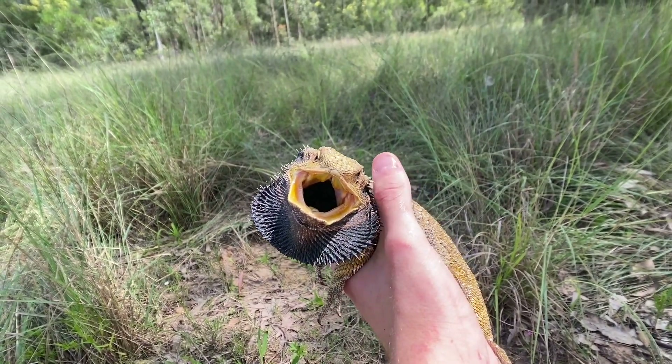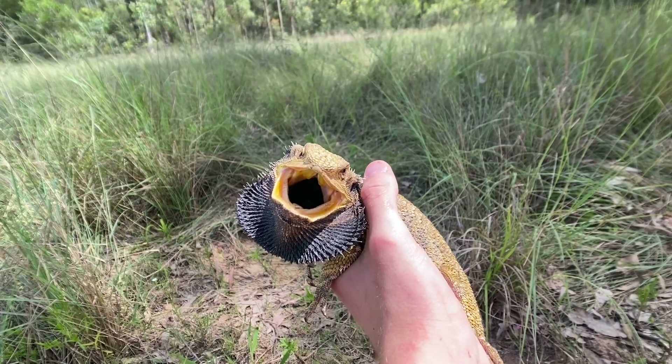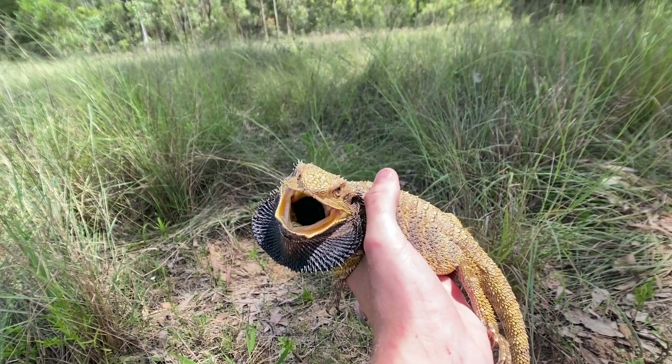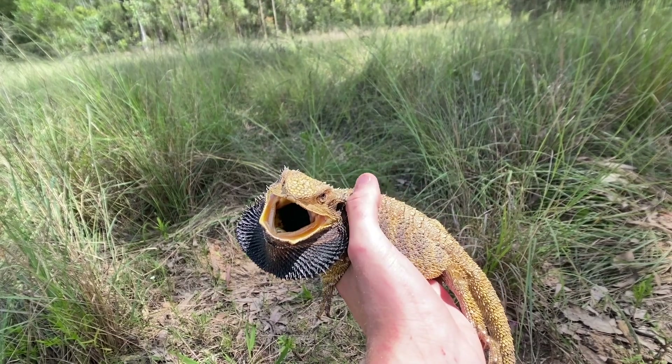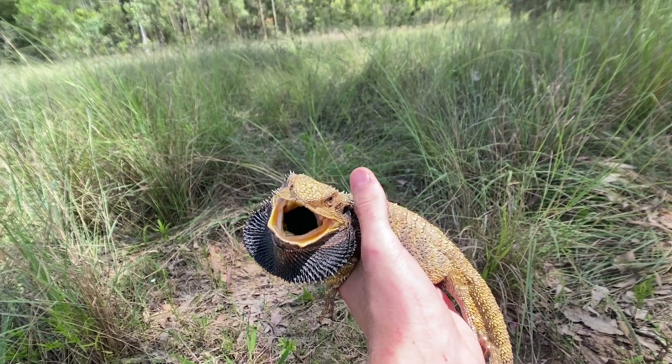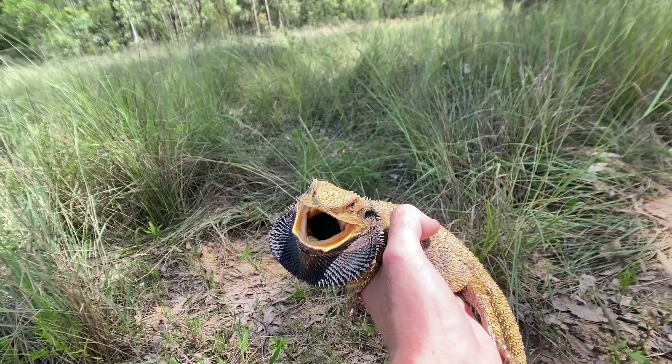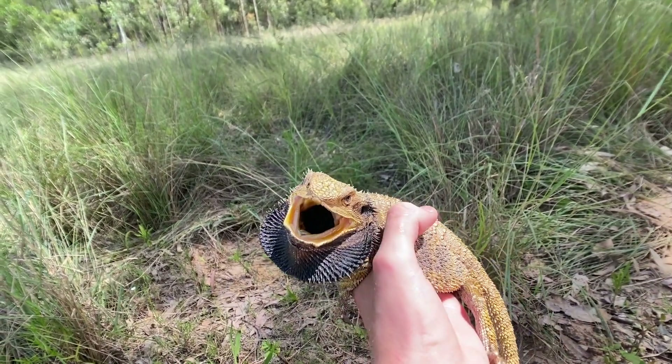In the wild these guys probably live between about five to ten years — actually the same in captivity. They usually eat insects. I'm not too sure if these guys are big on their greens, because the ones I've seen in captivity usually take on insects, but they will eat greens if offered.